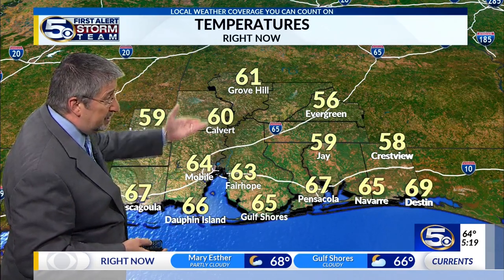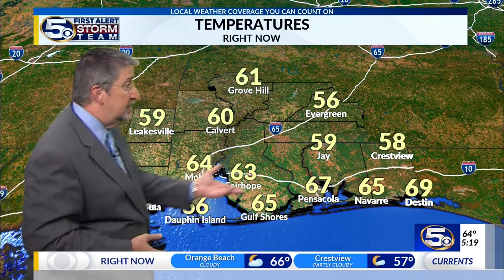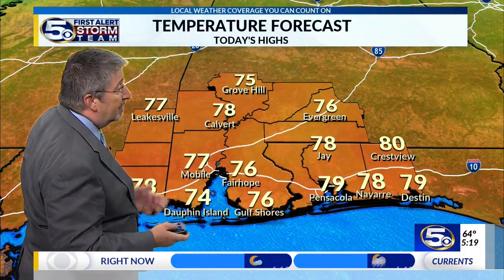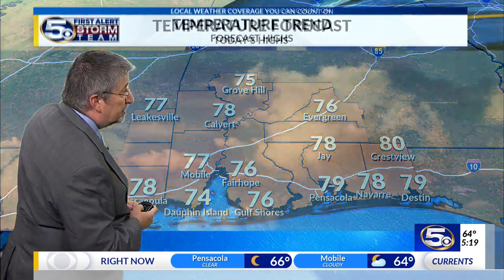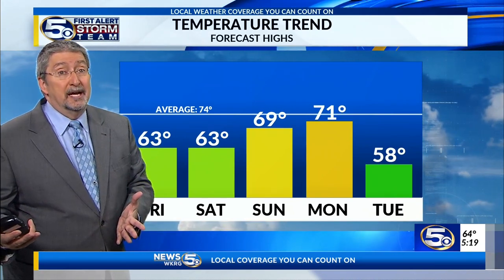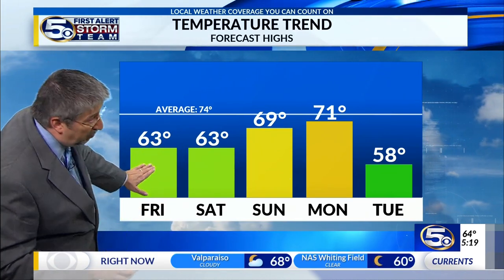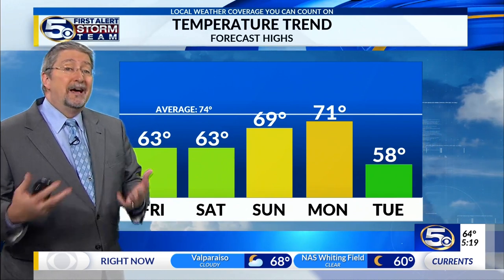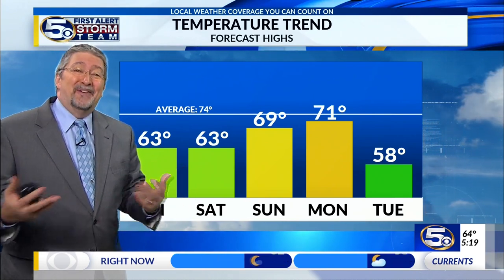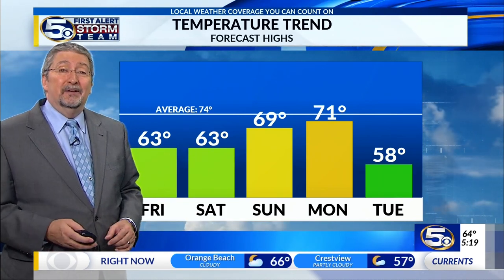Temperatures start off mostly in the 60s — a bit warmer this morning than it's been all week. 64 in Mobile right now, 63 in Fairhope, 67 in Pensacola, as cool as 56 in Evergreen. The temperature forecast takes us into the 70s and maybe even 80 degrees before this day is done. Our temperature trends over the next couple of days will be much cooler — close to 80 today, then Friday and Saturday in the 60s. Friday is going to be really windy; Saturday is going to be sunny and not windy. Two 63-degree days are going to feel quite different.